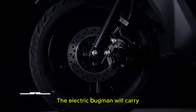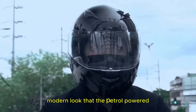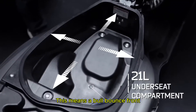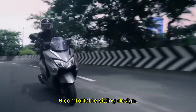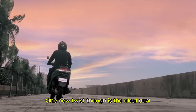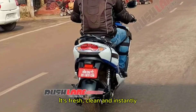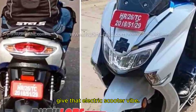Let's start with the design. The electric Bergman will carry forward the same stylish and modern look that the petrol-powered Bergman Street is famous for. This means a bold front apron, sleek body lines and a comfortable seating design. One new twist though is the dual-tone color and the blue color scheme — it's fresh, clean and instantly gives that electric scooter vibe.